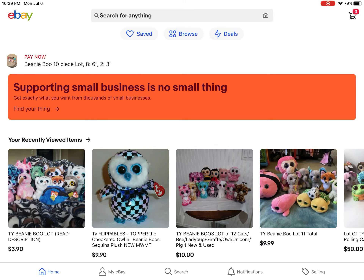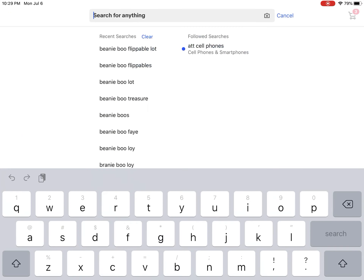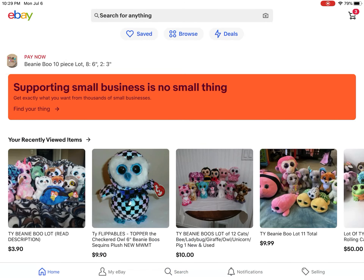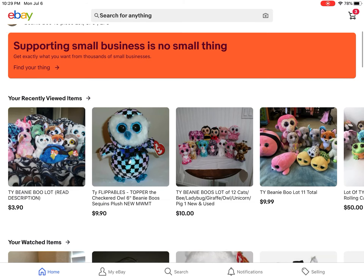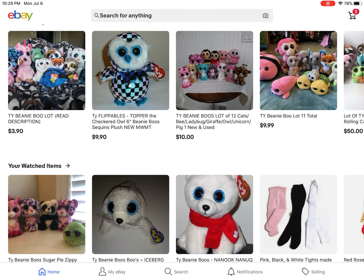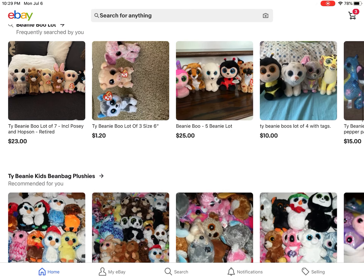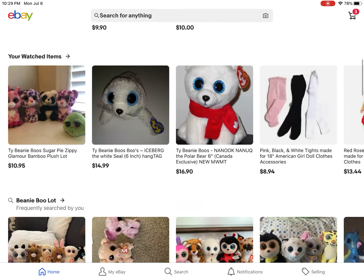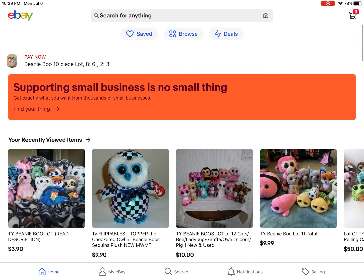Hey guys, welcome back to another video. We're going to be exploring eBay today. A lot of people wonder how I get my beanie boos. We're going to be exploring eBay today - this is the home page on the app. I suggest the app. This is my stuff that I've previously looked at, and you can find them way easier.